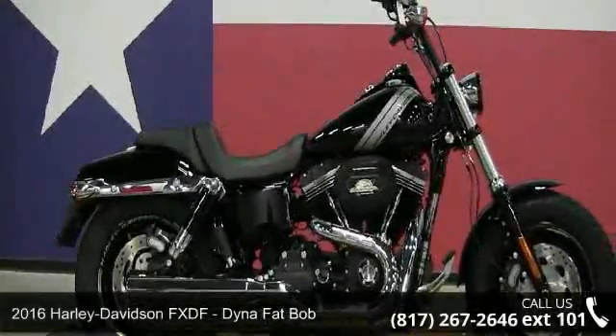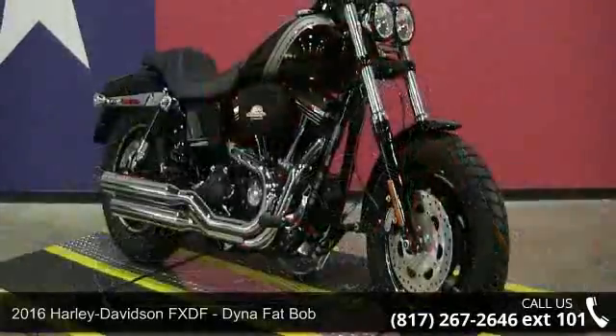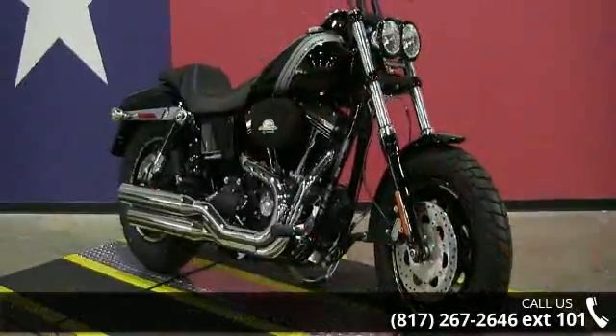Check out this 2016 Harley-Davidson FXDF Dyna Fat Bob. If you are looking for a great motorcycle, this one could be yours today.